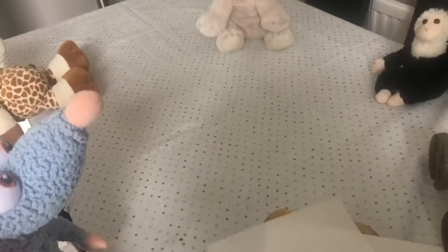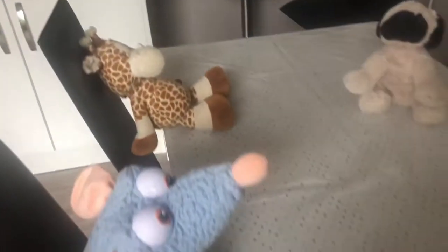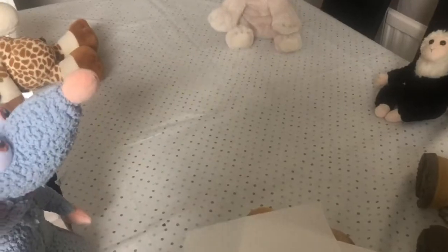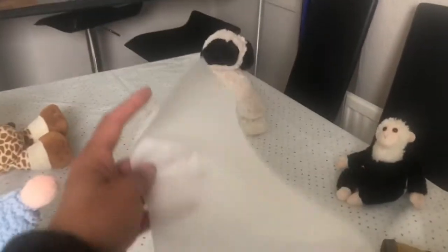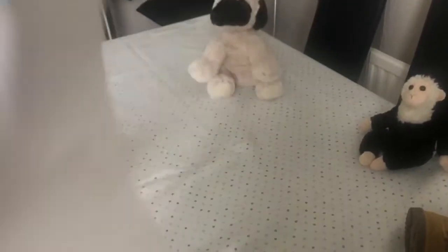I have sat my teddies down, all ready to eat their lovely picnic, and we're going to be counting boys and girls. The first thing we need to give our teddies is some tissue to make sure that they keep their hands and faces all clean. So I'm going to count the tissues out. Let's have a go.